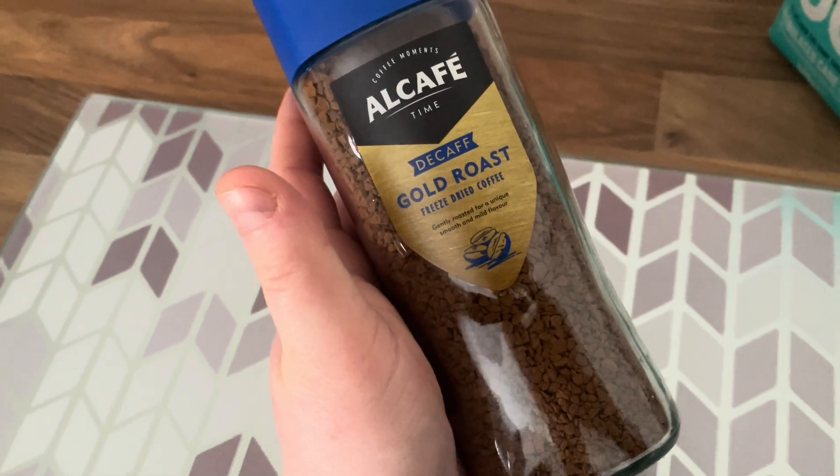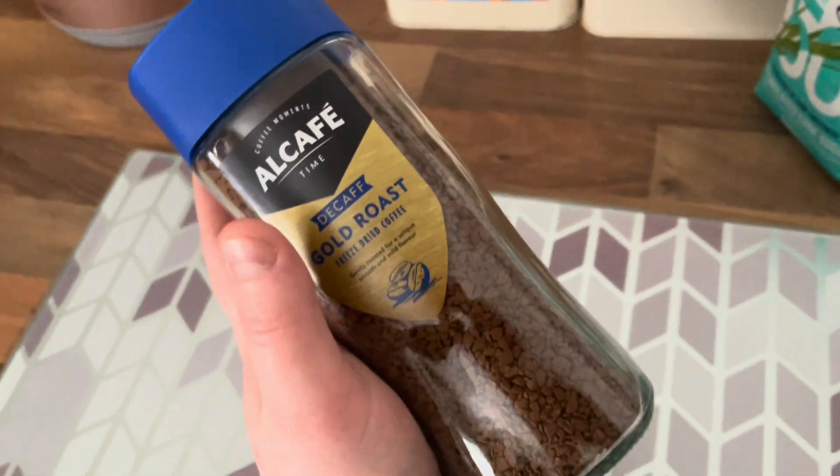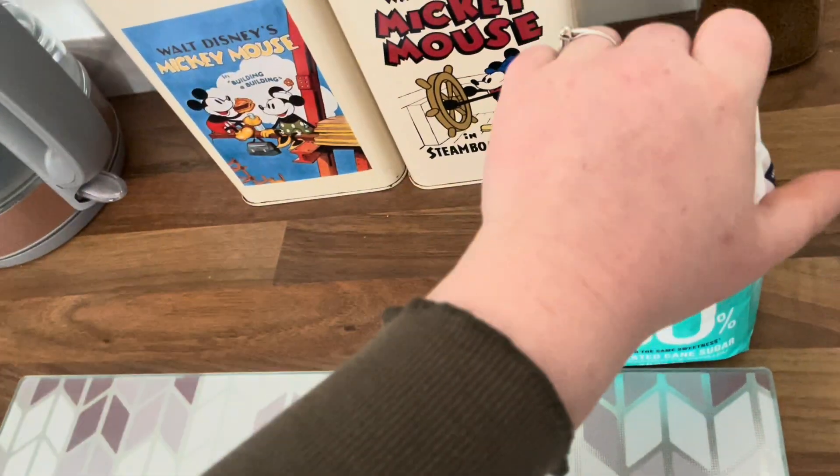I use this decaf gold roast freeze-dried coffee — it was £1.25 from Aldi, and it's probably one of the best decaf coffees I've tasted in a while.